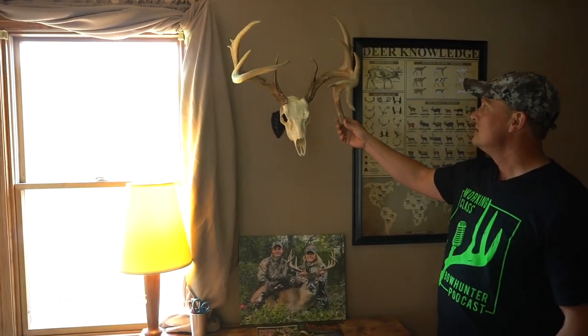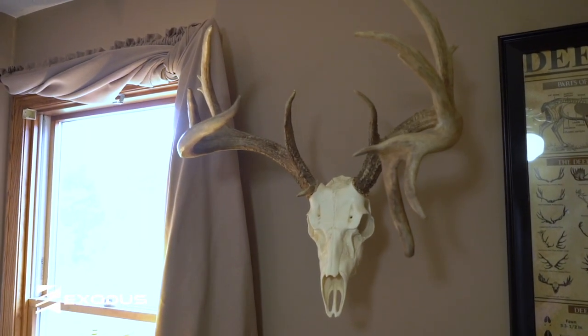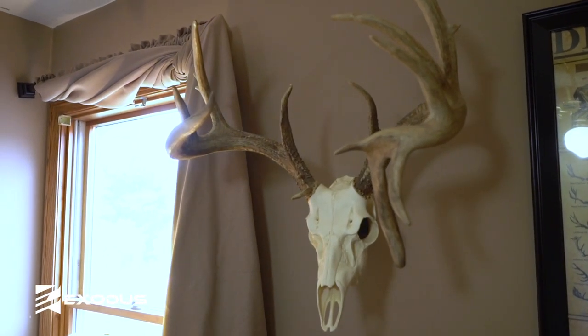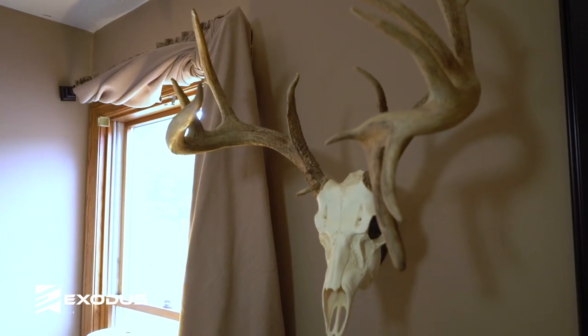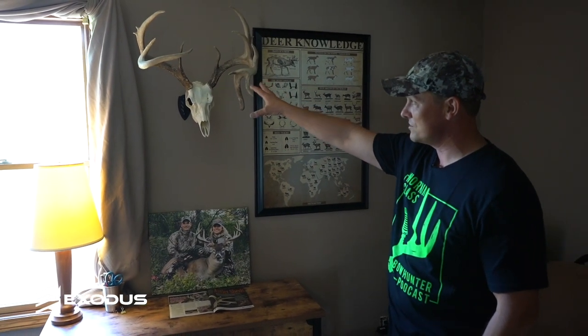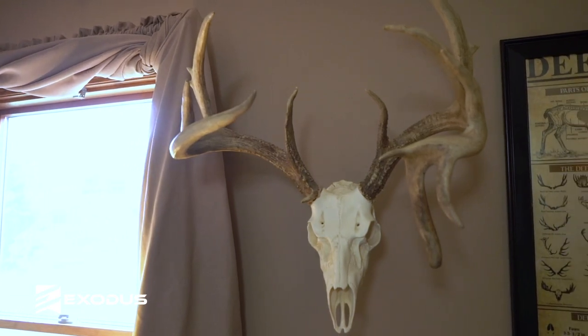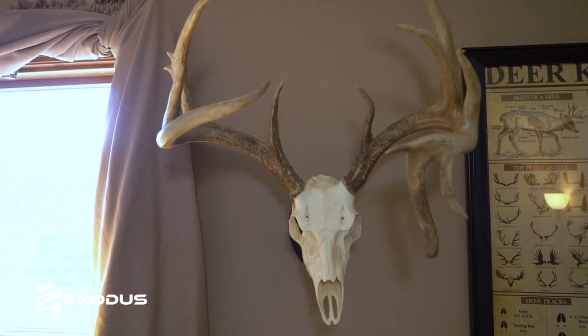This here is a giant set of sheds that I just absolutely love, with the curled-down beam. Put them on a mountain mic replica skull — just an awesome deer. After that deer disappeared, the neighbor this year shot him in the shoulder, and nobody else saw him, and then found these sheds in the spring.